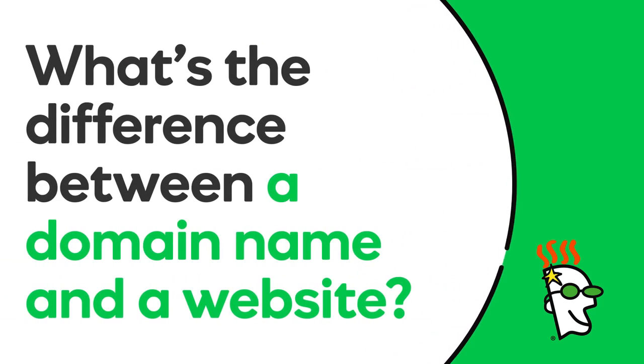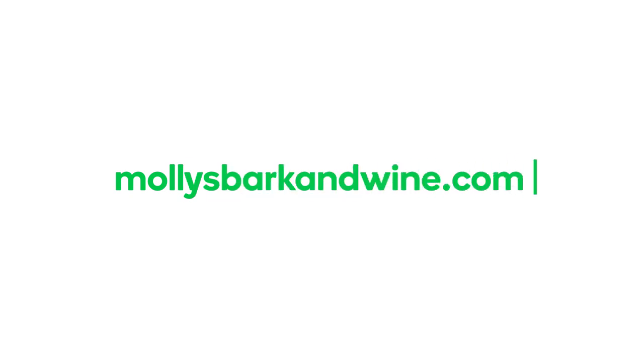Hi there! In this video, you'll learn the difference between a domain and a website. While domains and websites are closely connected, they are two very different things. After registering a domain, you need to do something with it — put it to work for you.